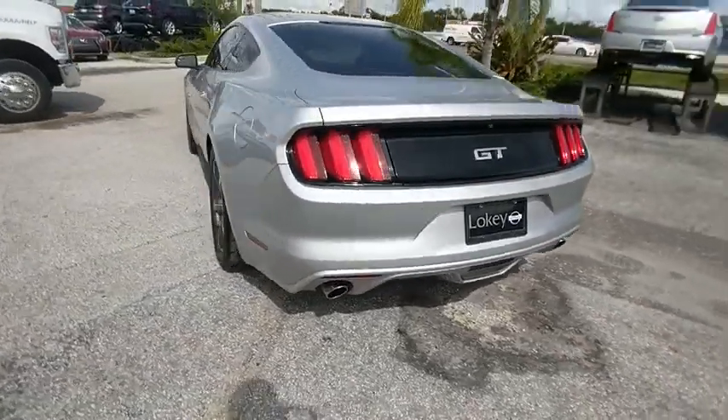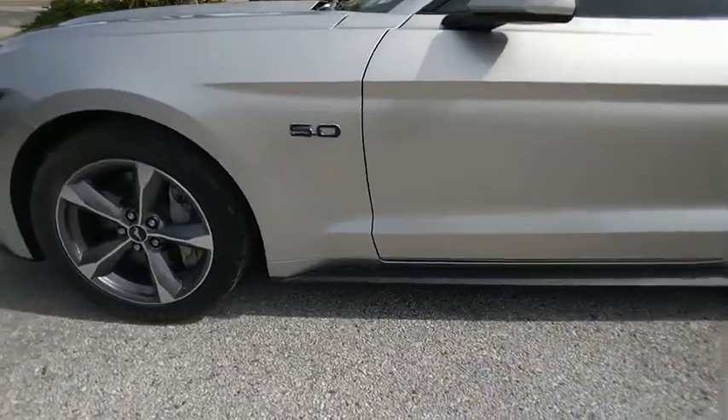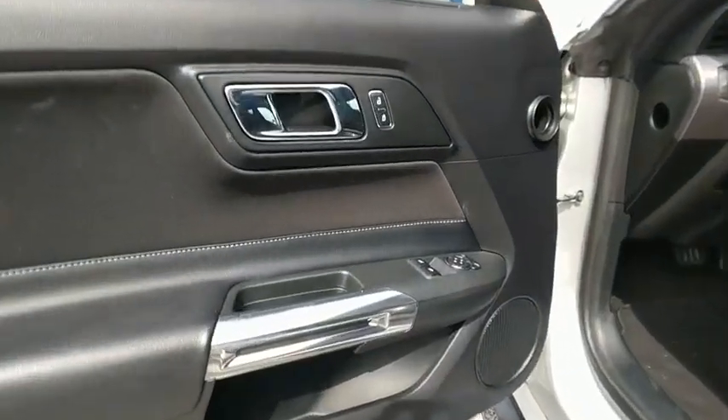Here are some of this vehicle's great options: backup camera, universal garage door opener, compass, trip computer, all lights, outside temperature gauge, perimeter alarm, body color door handles, engine block heater, four piece floor mat set.